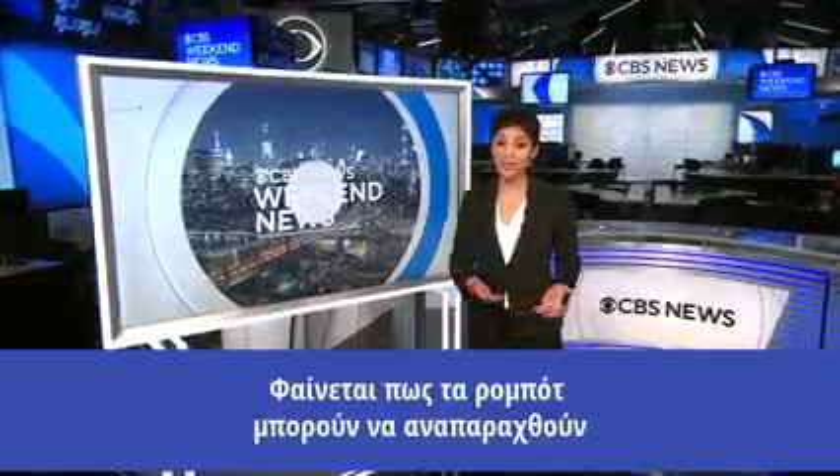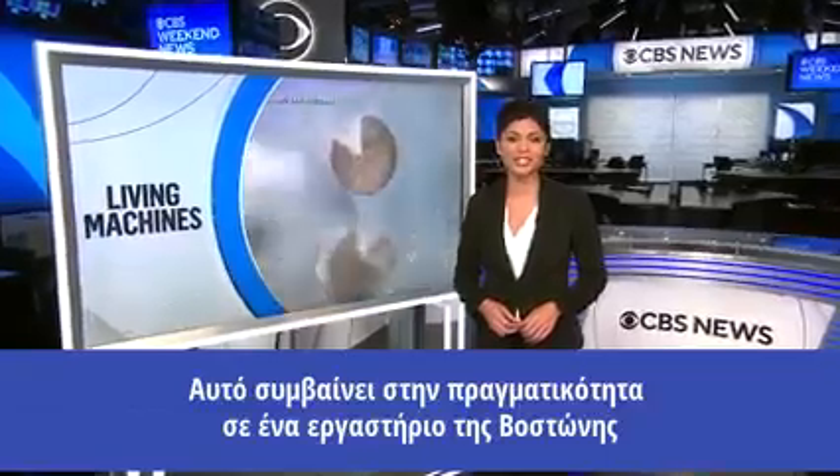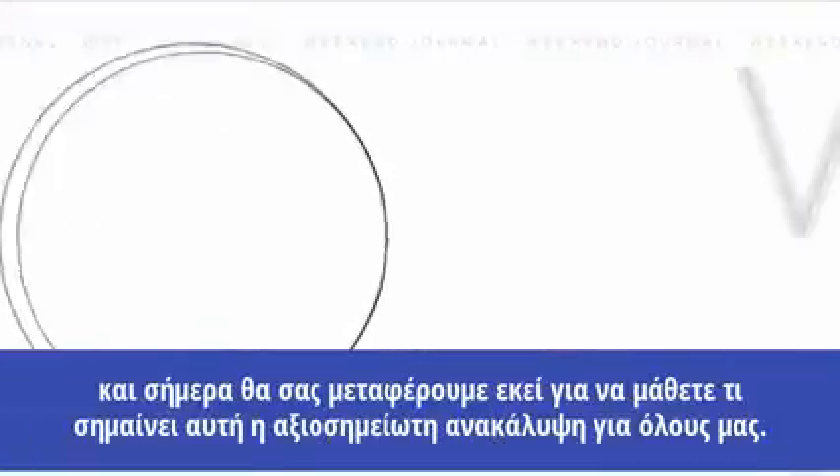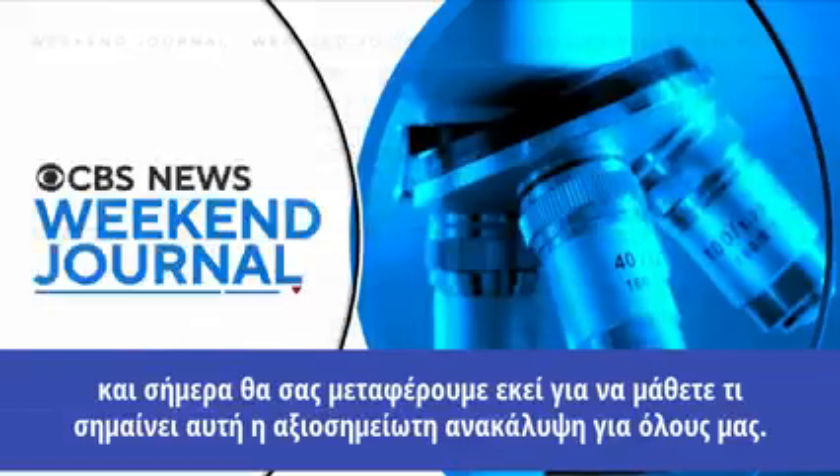Apparently, robots can reproduce. It's actually happening at a lab near Boston, Massachusetts. For tonight's Weekend Journal, we take you there to find out what this remarkable discovery could mean for all of us.